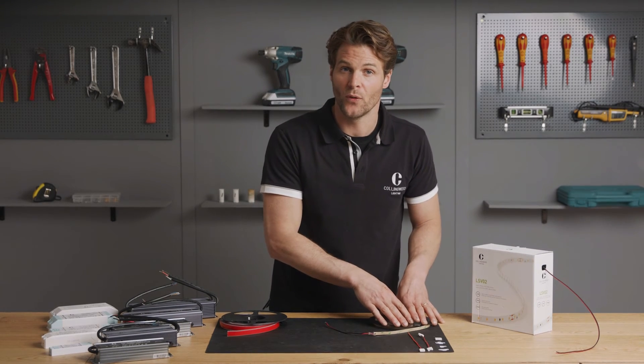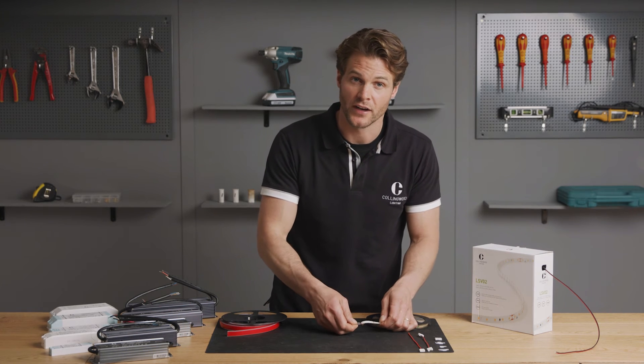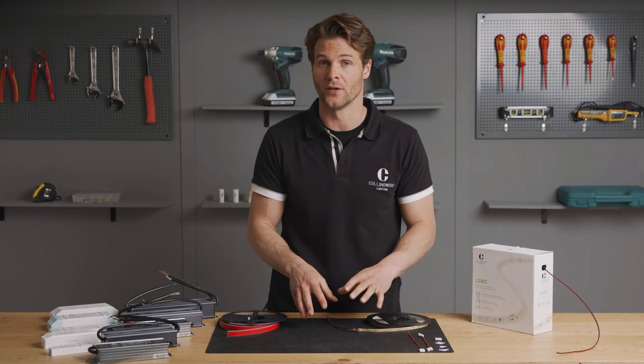This IP44 and IP68 rated strip has a silicone coating. They have an outstanding performance with heat and thermal control on the components, which results in a long life and colour stability.